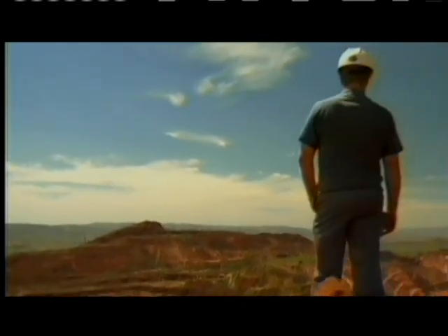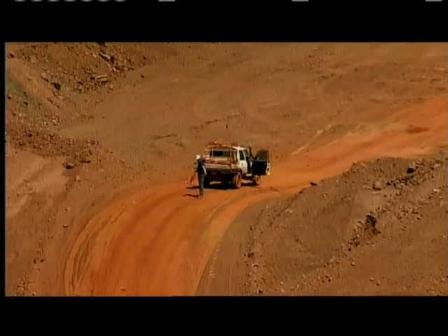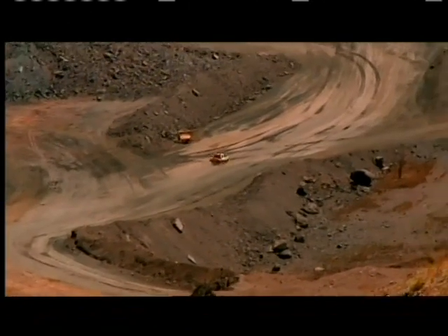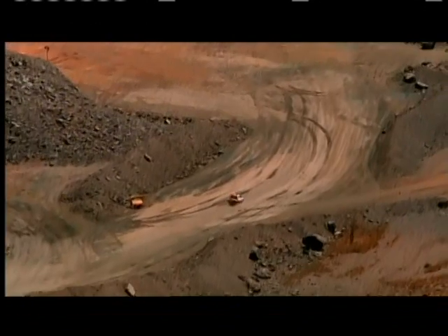Located in Western Australia, this is one of the world's largest iron mines. The iron here was originally deposited on the floor of a primordial ocean.